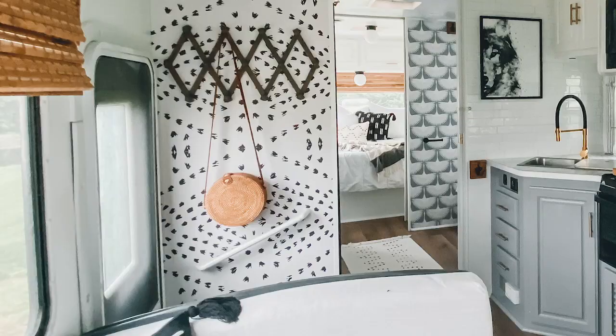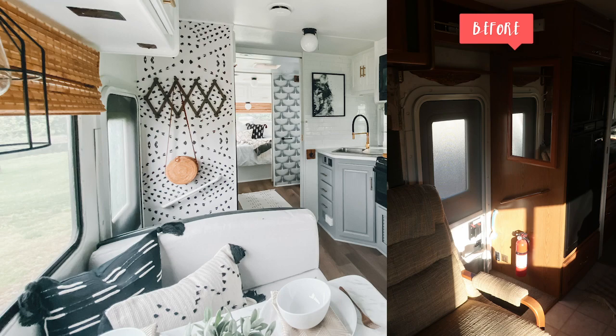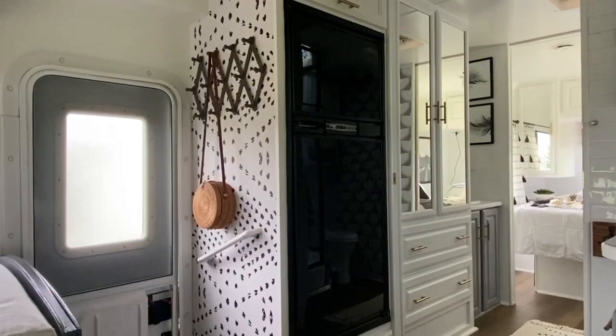In the entry we wanted something that was really inviting and really made a statement. I picked up some fun wallpaper and it just makes a really nice statement when you walk in, but it's not all over the camper. I will link all the products that I'm talking about down in the description box, so if you need something specific just look down there.